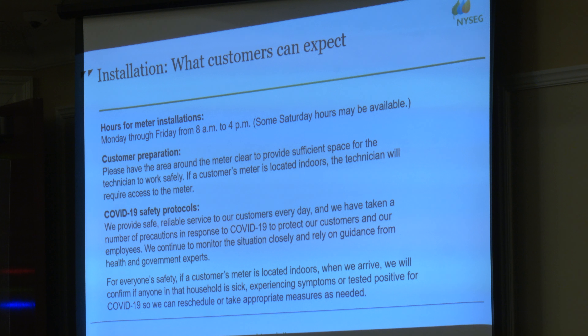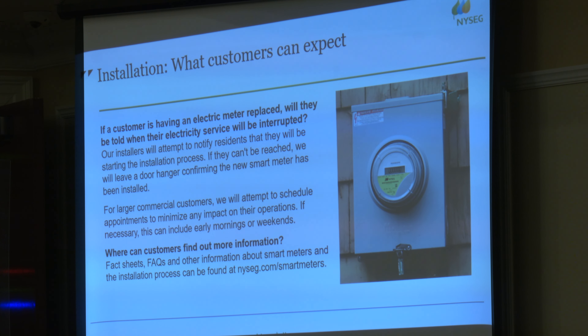We'll be doing this mostly during the workday, Monday through Friday, 8 to 4. We are going to do Saturday hours, typically for large commercial customers to not interrupt their businesses. We just ask our customers to make sure there's no brush around their meters to make it easier for our technicians to get in and out quickly.